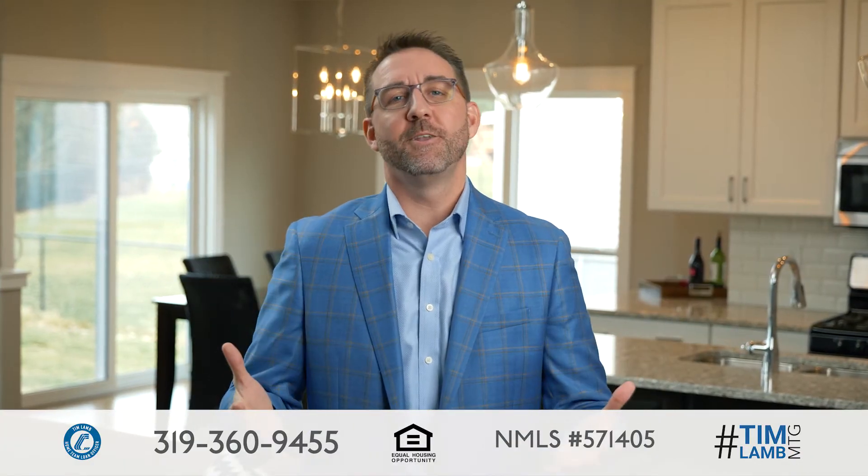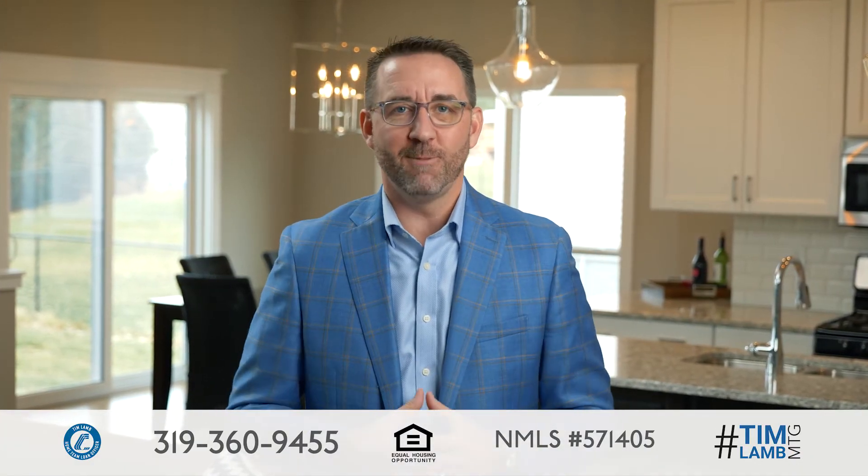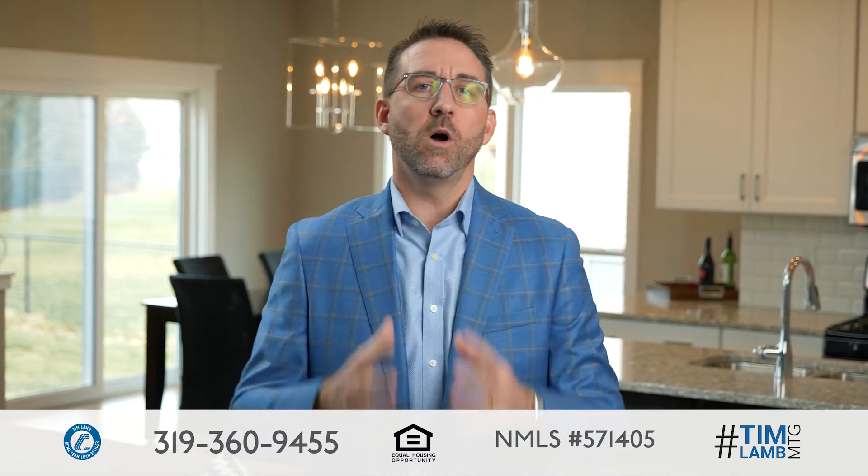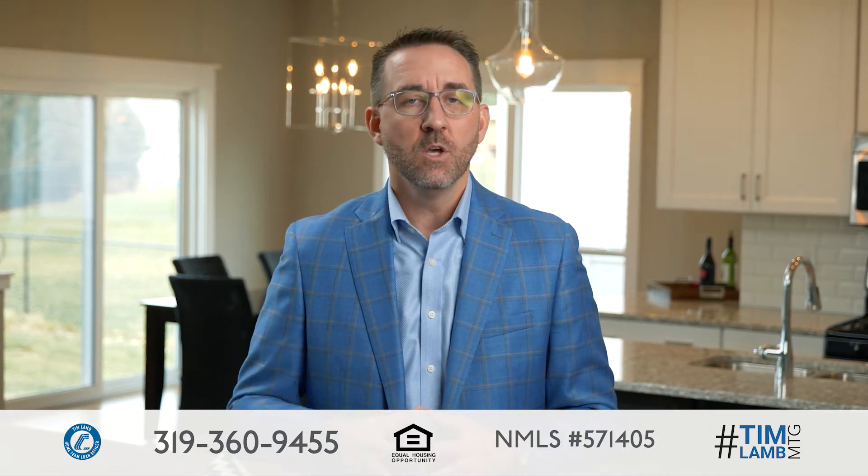Congratulations! You've decided to buy a new home. This is awesome news. Now where do you begin? I've created the 12 steps of the home buying process to walk you through this home buying journey.